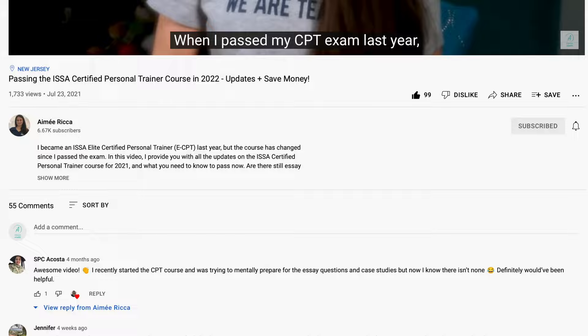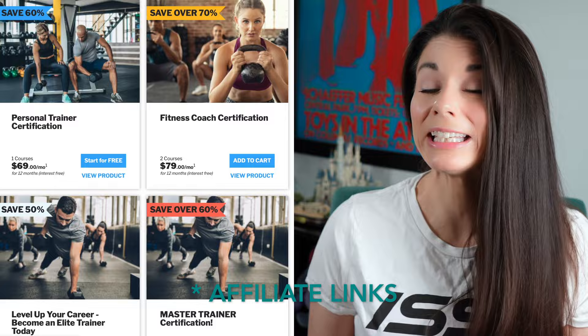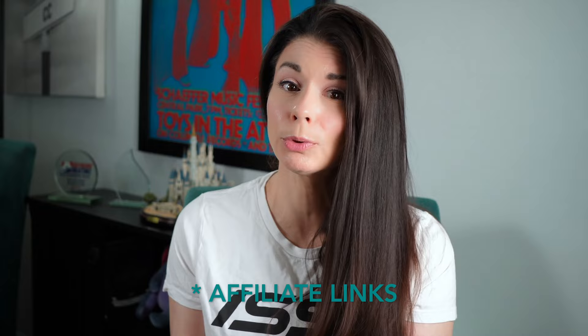Many of you ask me questions in the comments sections of my older videos, and I want to be able to answer your questions accurately. I reached out to ISSA to find out what had changed. ISSA provided me with access to view the course in its current state so I can tell you everything that has changed. There are some major changes you need to know about. Before I get into all the changes, I have links in the description below to the latest deals and discounts if you haven't yet purchased your ISSA course. This is not sponsored by ISSA, but be sure you use those links to purchase your course or package — you can save some serious cash.